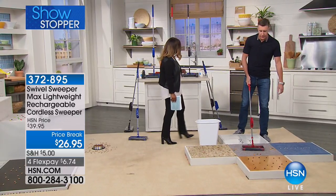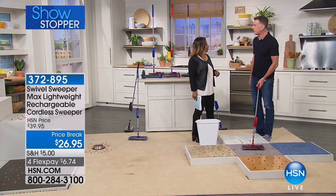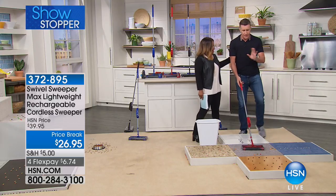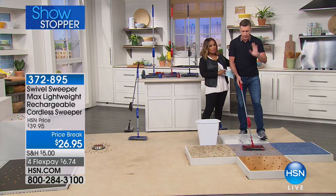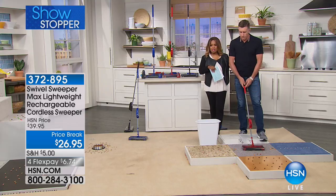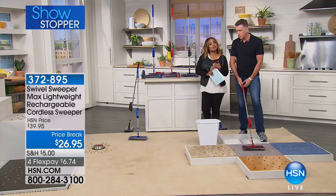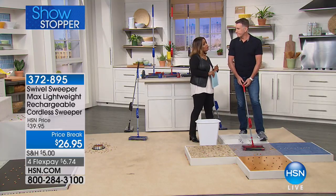25 years I've been coming to HSN. I'm going to be 50 next year — can you believe it? I want to let everybody know that this comes in three colors: purple, red, and blue. We've got the best price in the country and we also have exclusive colors.